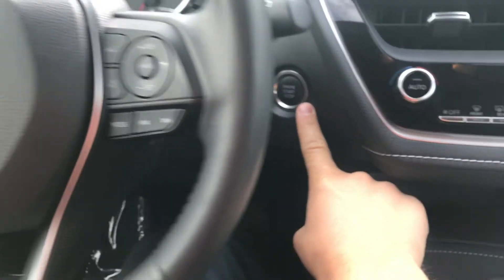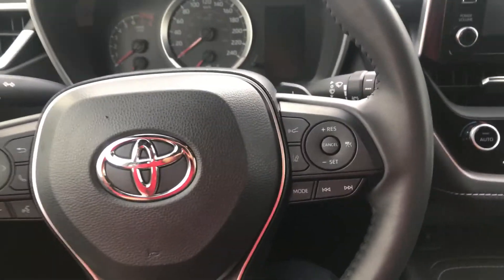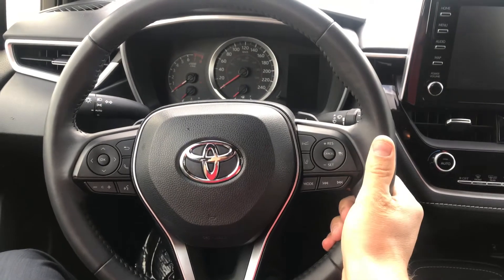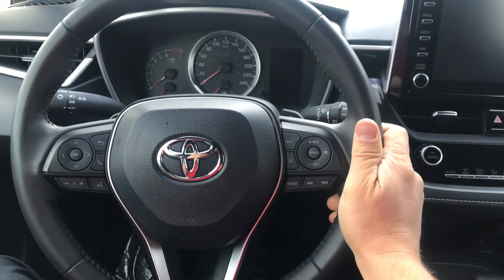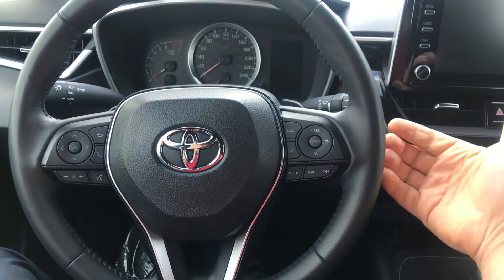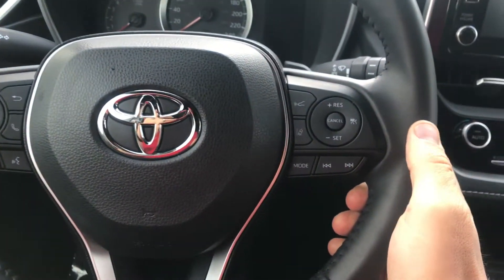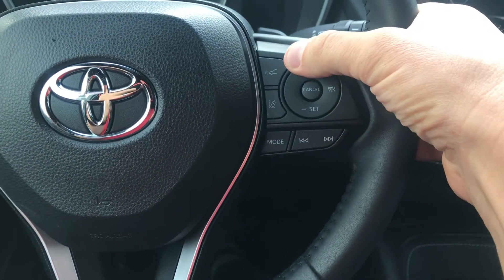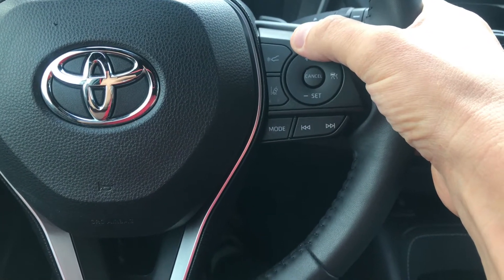With the smart key you get a push-button start. There's a full leather-wrapped steering wheel — a really nice place to hold on, and the back has a grip area too. On this side you have your cruise control settings and your radar cruise, which you can set to three different distances: close, medium, and far.